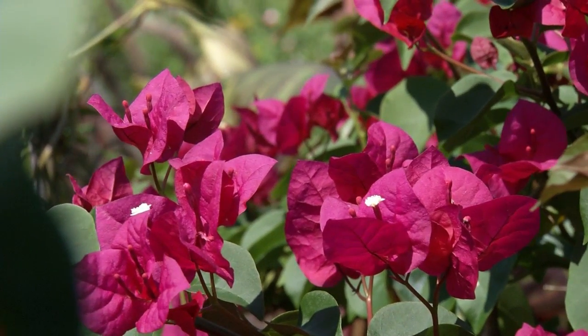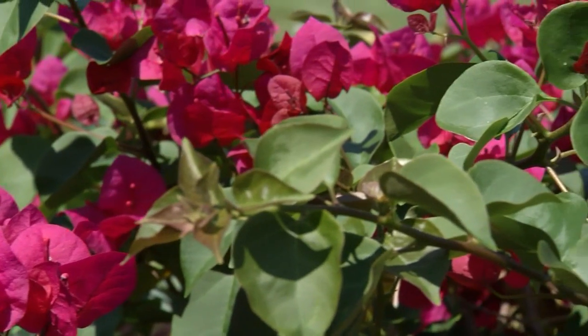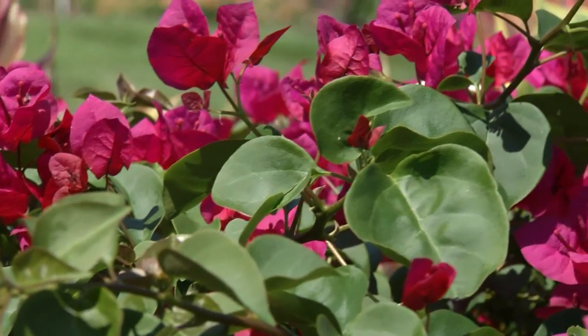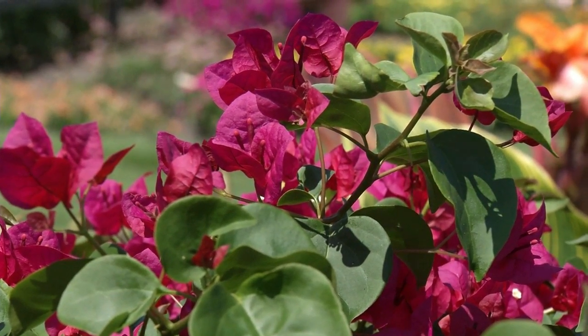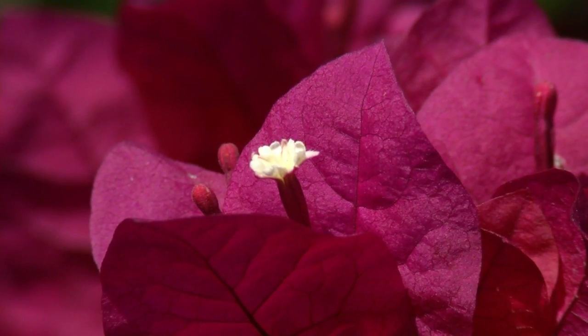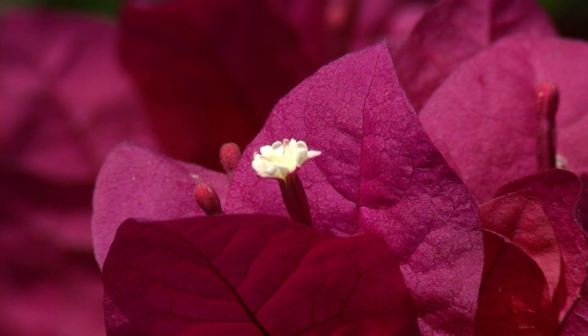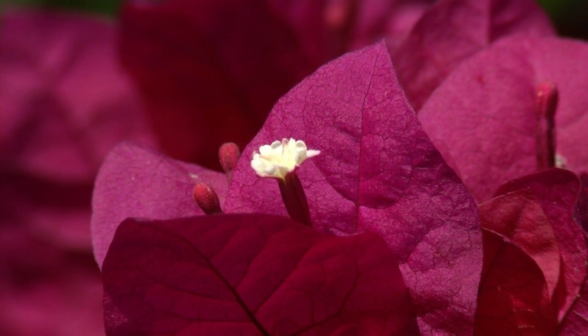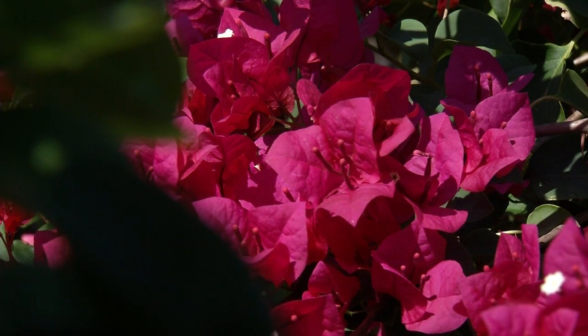The cool thing about bougainvillea that people sometimes don't realize is the bracts start out really small and then eventually color up. They almost feel like origami — they have that really light touch to them. They're beautiful. Do these bloom all summer? Once we get hot, they will keep going. But if we have a cool, wet season they might slow down a little bit. If it's super hot and baking, that's when they look the best.